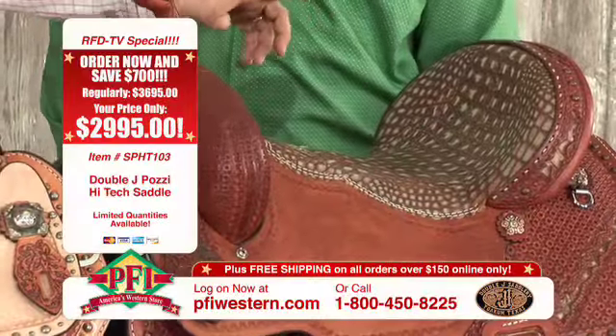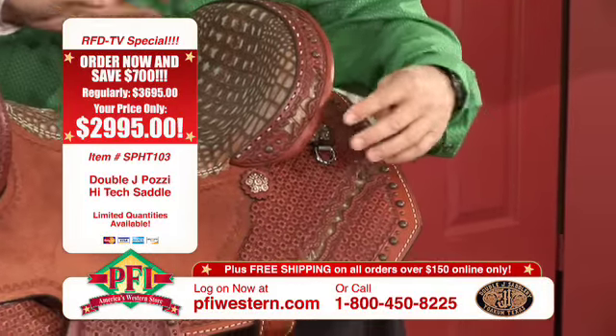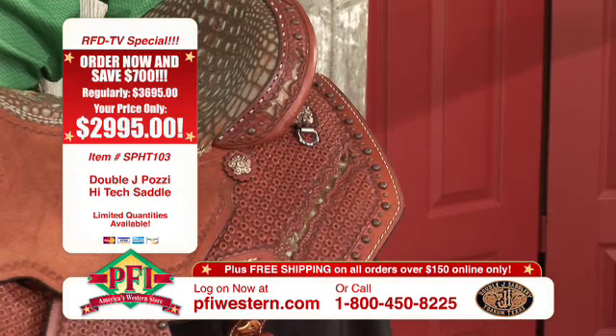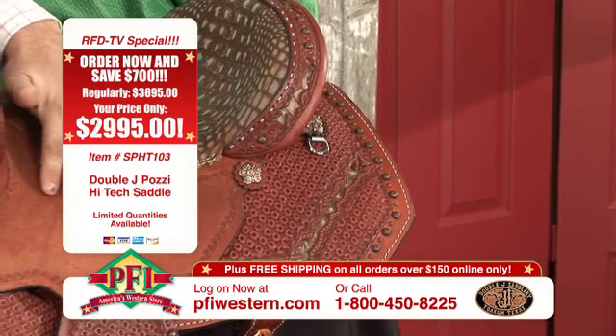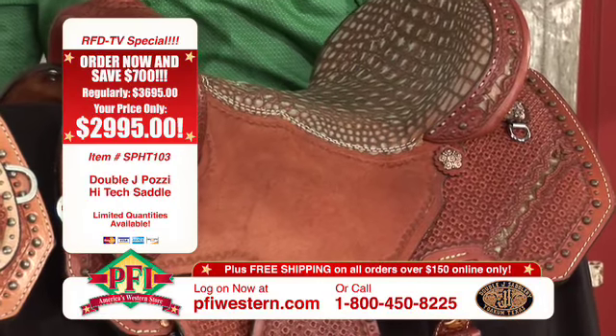These are probably the most unique saddles you'll ever see. This saddle is finished off with antique copper dots around the top of the cantle and around the edge of the skirt and the edge of the fender. This is a seven-eighths tooled saddle, which means the fender is tooled. The seat jockey here is rough out, so it still gives you some grip, some bite down in the seat, holds you in the seat.